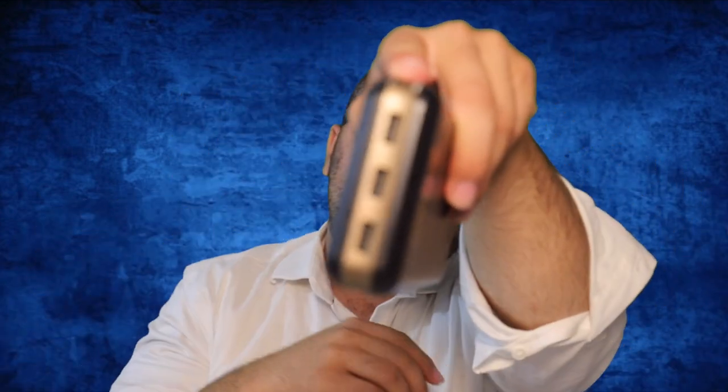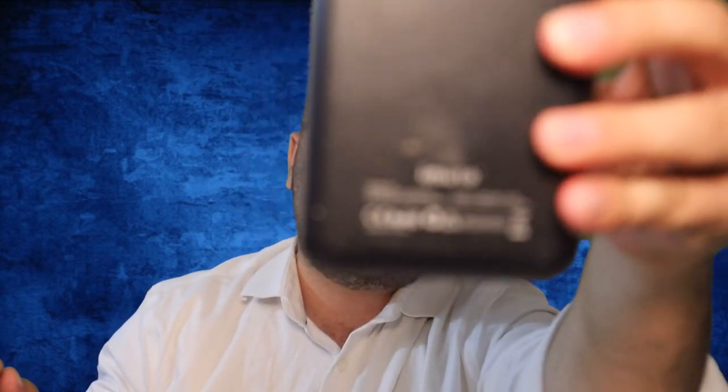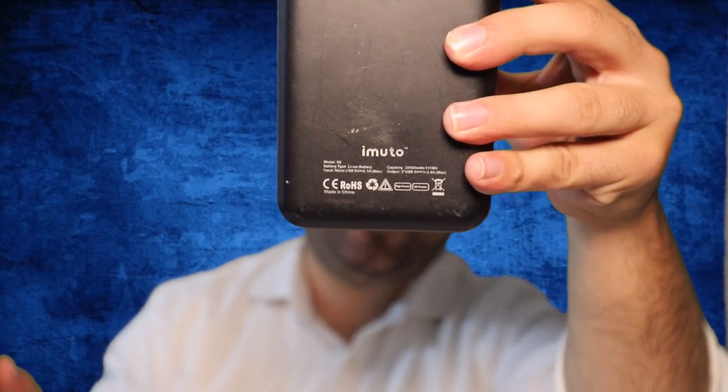It has three USB ports — let me show you — three USB ports. There is also a new version with Type-C, so you can check the links in the description and choose the right one for you. The company name is iMURO — I think that's the name — iMURO.